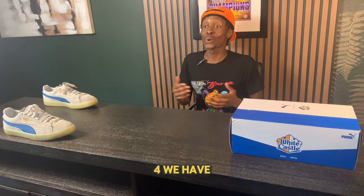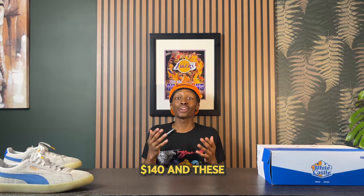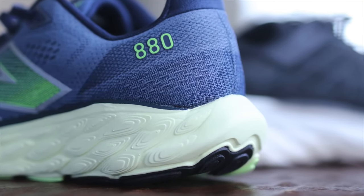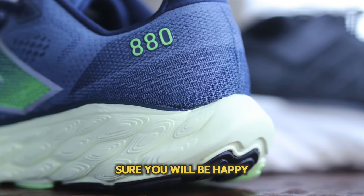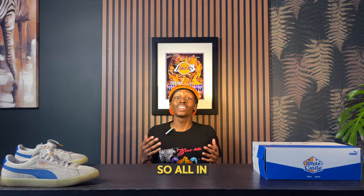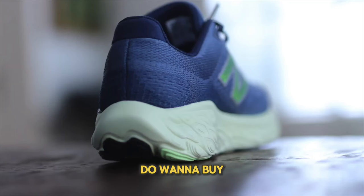Getting into number 4, we have the New Balance 880 V14, retailing for $140. These get a lot of shine from the runner's perspective, but you can absolutely wear these on an everyday basis. All in all, definitely a comfortable pair worth taking a look at, and all the sneakers are linked down below in the description.